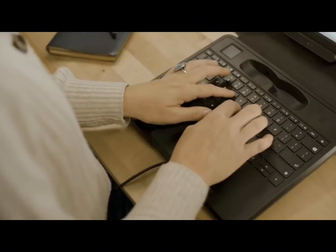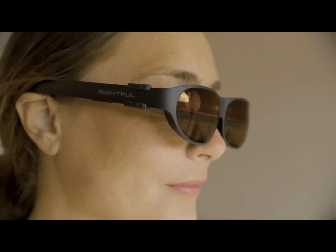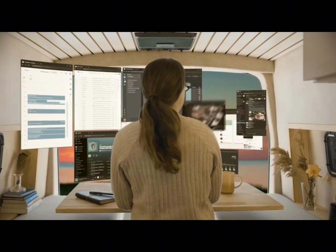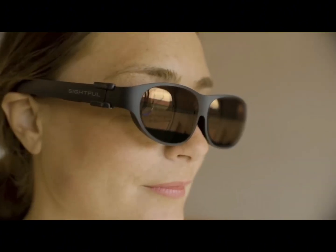As I turn my head, I can see them floating like a curved wall in the air, but I can also see the office around me as virtual world blends with reality. I can toggle between the individual screens, resize and reposition them at will, and zoom in and out.